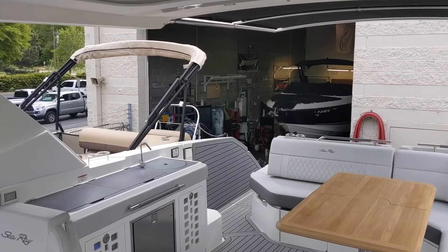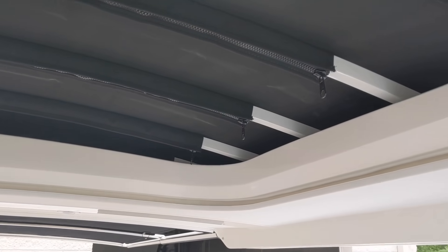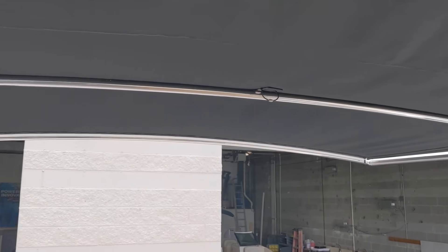The top on the 400 SLX has a sunshade that retracts, as well as an extendable sunshade in the rear — it retracts as well.